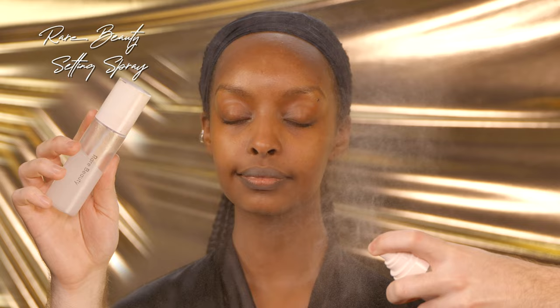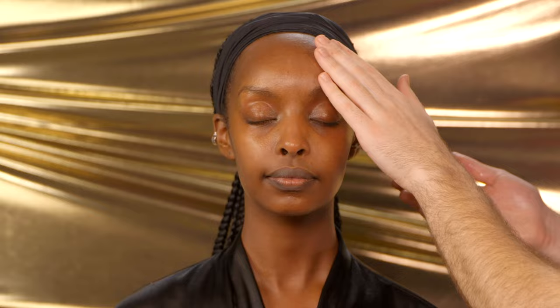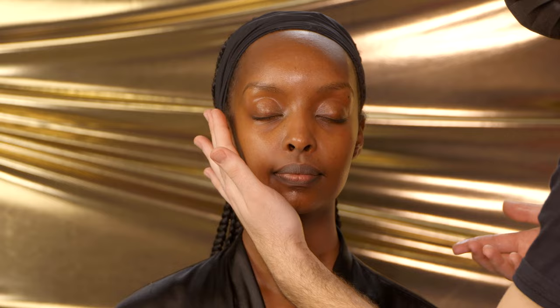You guessed it, let's start off with some skin prep. First, I'm gonna go in with my Rare Beauty Setting Spray just to moisten up the skin a little bit. And then using the Dew of the Gods Hyablen Glow Oil to add some extra hydration to the skin. This really isn't an oil — it's more of a serum, but it is gonna add a lot of beautiful hydration to the skin.